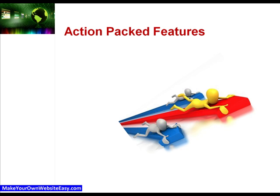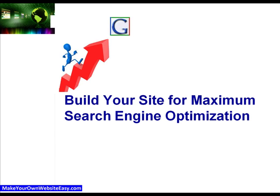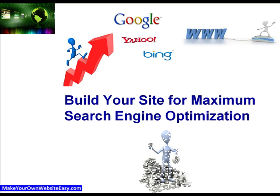And here's a couple of action-packed features our competitors are not offering you, but we'll give them to you so that you can get ahead of the pack. We'll also be giving you tutorials on how to build your website for maximum search engine optimisation, to get high rankings in the search engines fast, so potential customers can easily find your site and purchase your products.